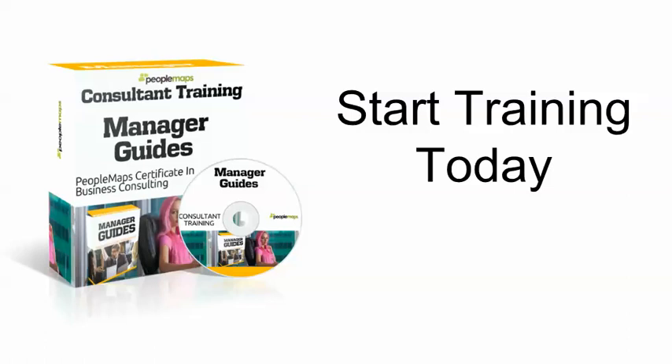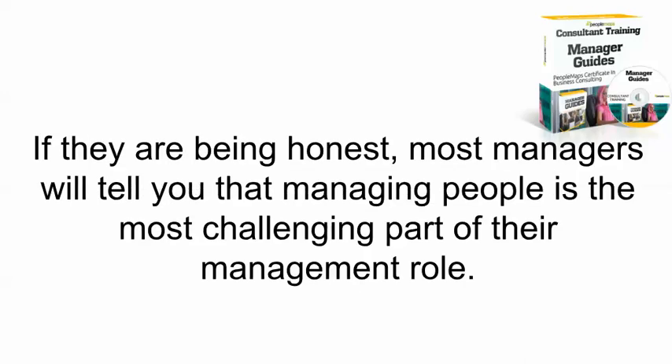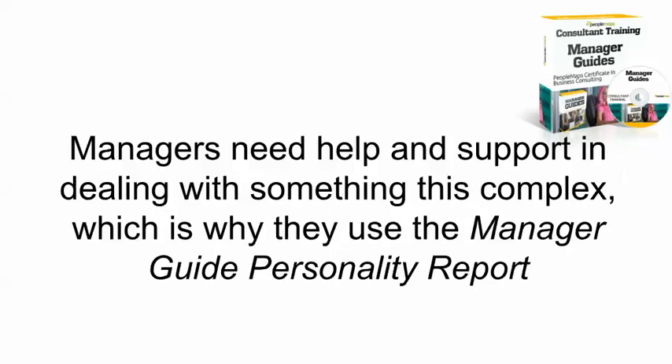Welcome to the Manager's Guide Consultant Training Program. Managing people is complex, and if they're being honest, most managers will tell you that managing people is the most challenging part of their management role. It's complex because what works for one person has the exact opposite result with another. Managers need help and support in dealing with something this complex. This is why they use the Manager's Guide Personality Report.